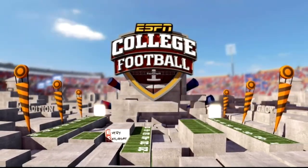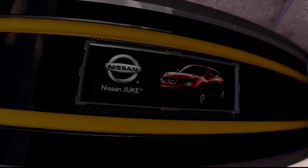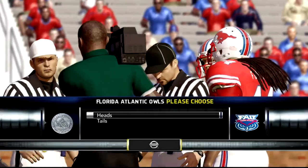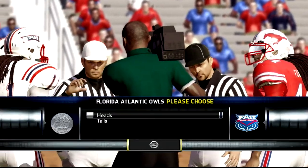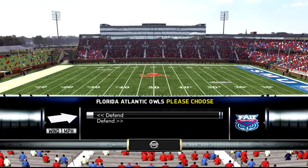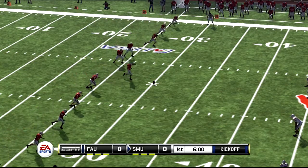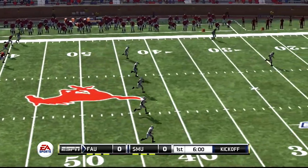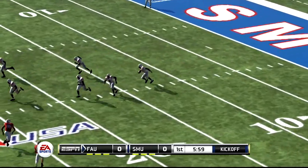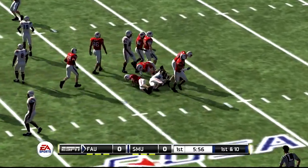It's time to head down to the field for the coin toss, now presented by Nissan, proud partner of the Heisman Trophy. SMU will be kicking off, and you can just feel the energy in the air for this opening kickoff. From his own goal line, they'll bring him down at the 25-yard line.